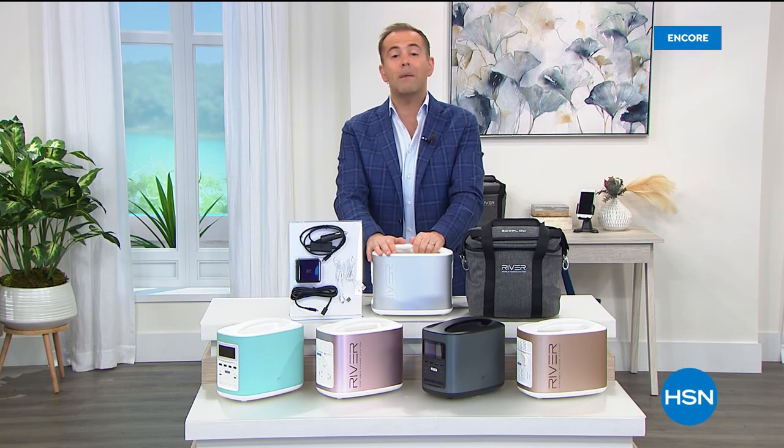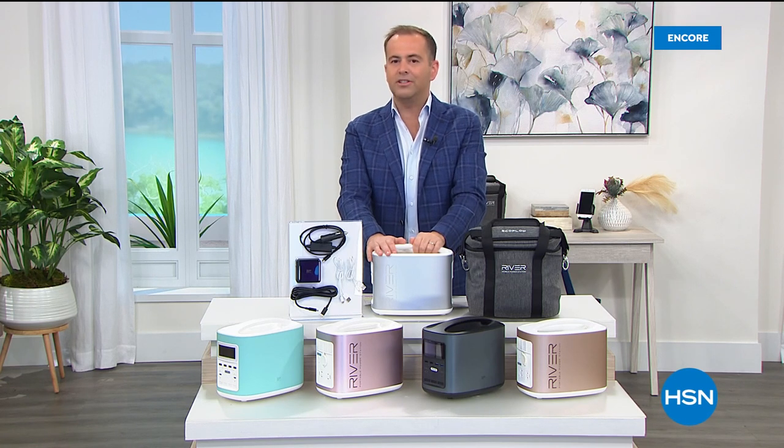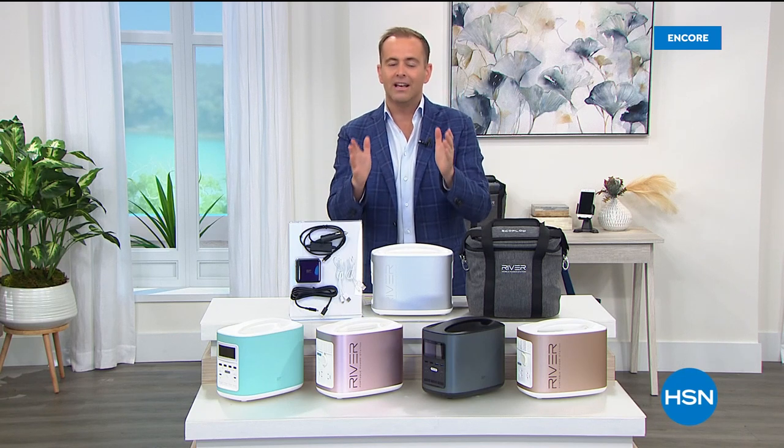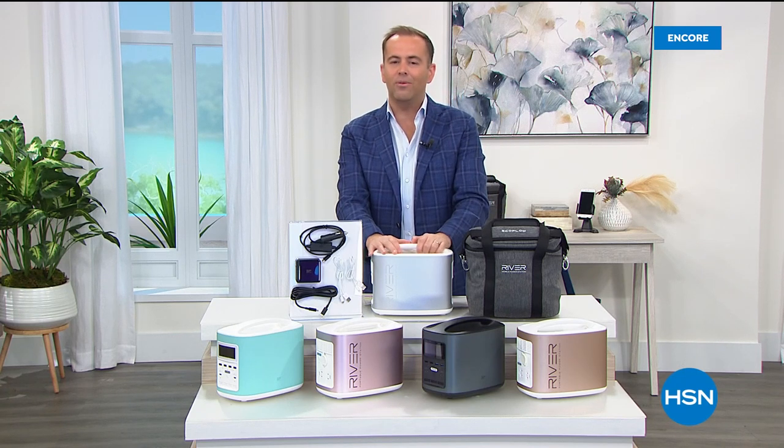But first, we need to talk about power — power in an emergency, power when we need it. For the final time ever, the last chance at a today's special from EcoFlow: it's the River.